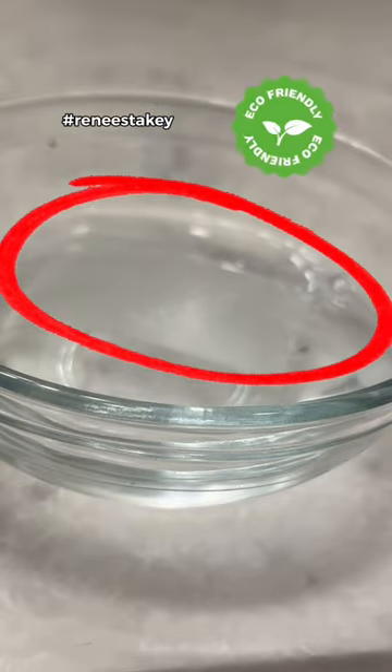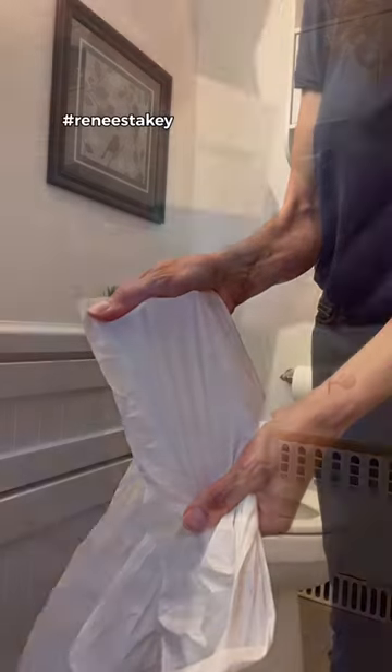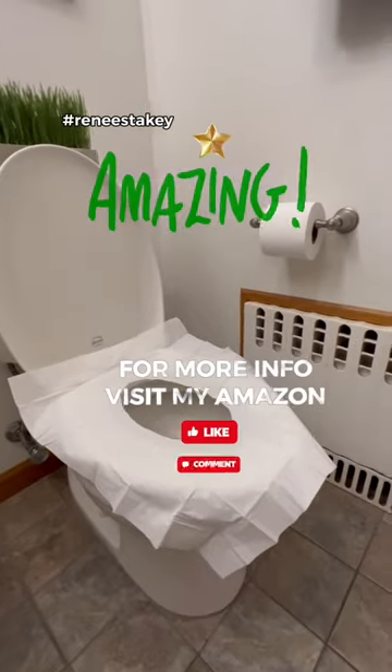Feel clean, comfortable, and relaxed knowing you're protected when using public bathrooms. Extra durable and great for on-the-go individuals and families. Another amazing find.